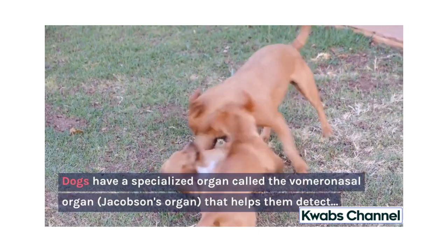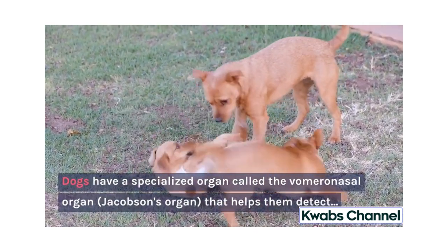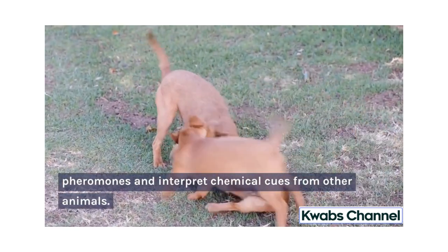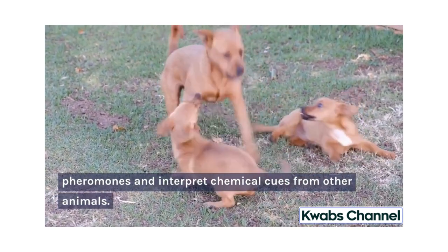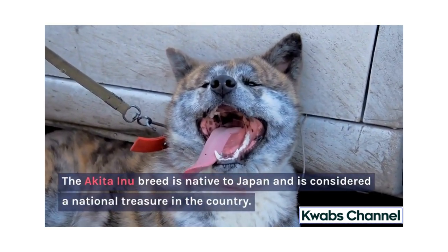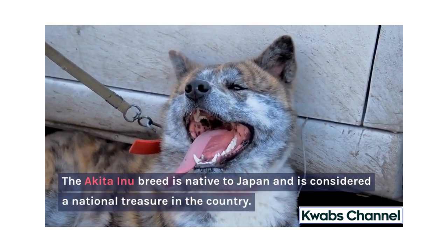Dogs have a specialized organ called the vomeronasal organ, or Jacobson's organ, that helps them detect pheromones and interpret chemical cues from other animals. The Akita Inu breed is native to Japan and is considered a national treasure in the country.